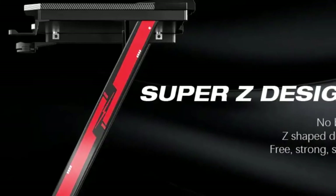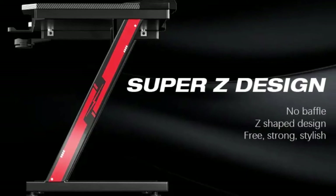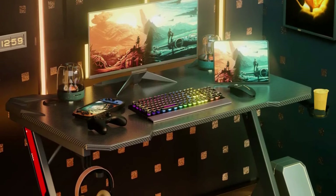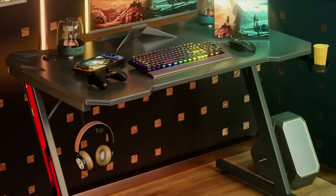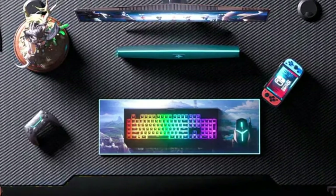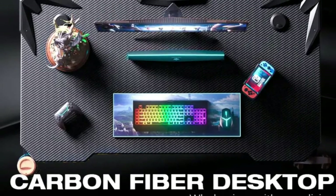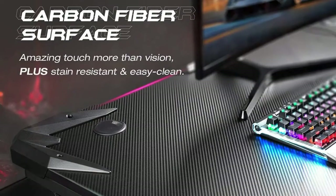It has excellent waterproof and sweat-proof performance for an upgraded gaming and office experience. The desk is equipped with a headphone hook and cup holder at the side. There won't be a tangled mess under the desk anymore, providing you with a more convenient gaming and working environment. The Home All gaming table features a high-quality metal frame and triangular junction design for better stability and strong load-bearing capacity. Adjustable leg pads ensure the table stays stable even on uneven ground.